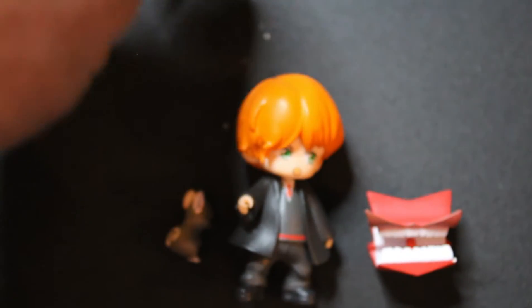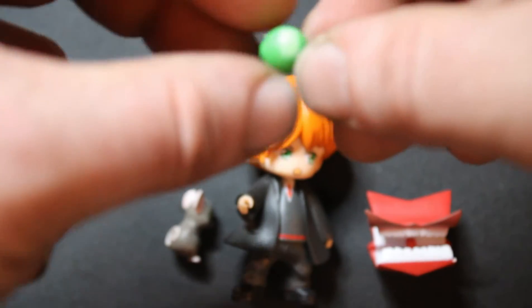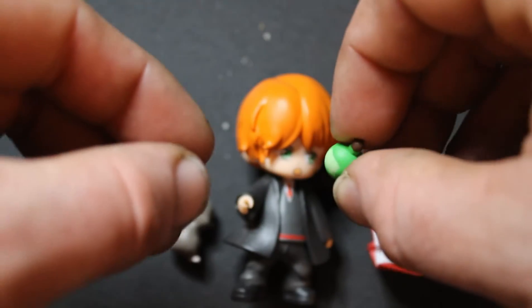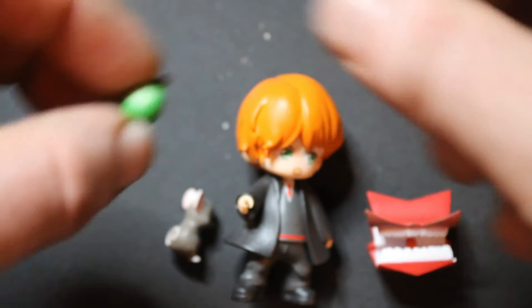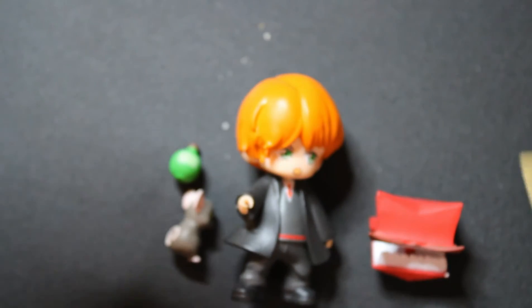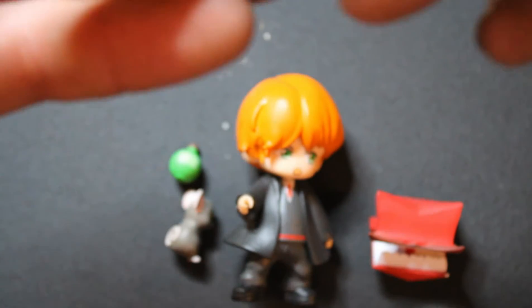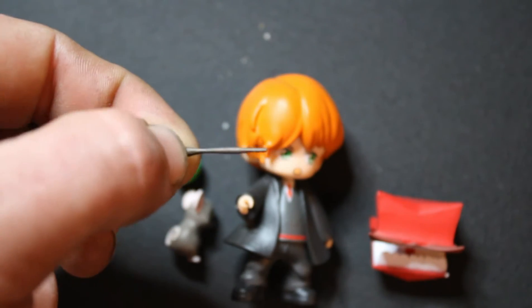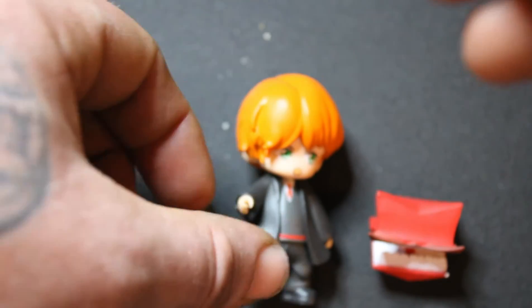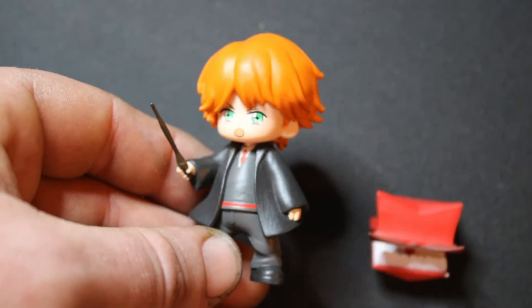Glad they put Scabbers with him. We haven't opened this one — like a little potion bottle. Don't remember Ron really doing much with potion stuff. And do they give us the regular wand or the broken wand? They give us... don't think it's the broken one — that one was funny though. So now we have Ron Weasley.